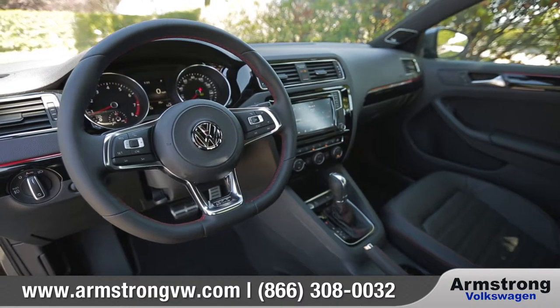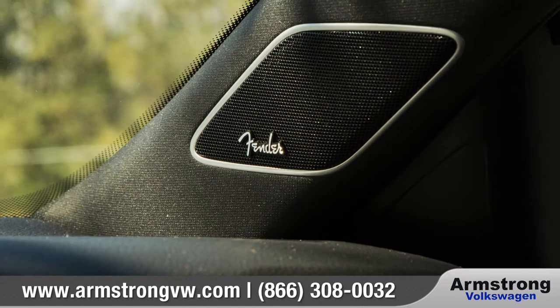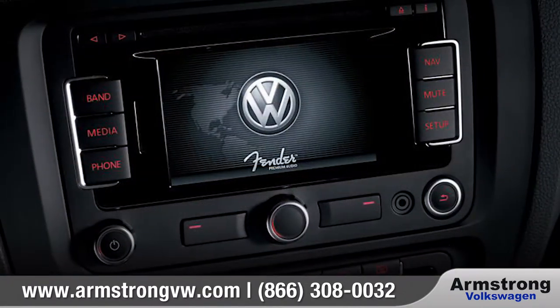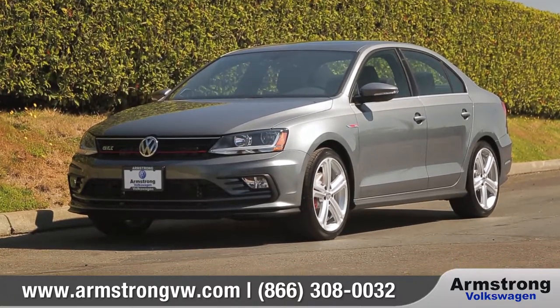The Jetta is a study in style and comfort. With technology that's integrated into your experience so seamlessly, you won't even notice it. So come down and see us, and check out the 2017 Volkswagen Jetta.